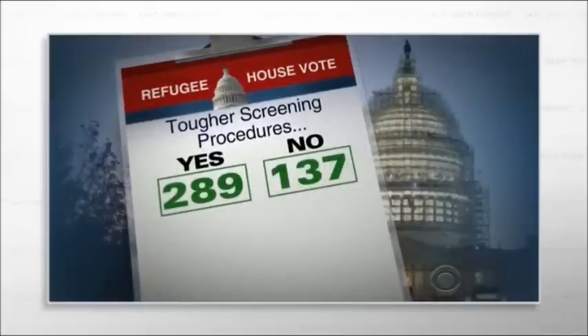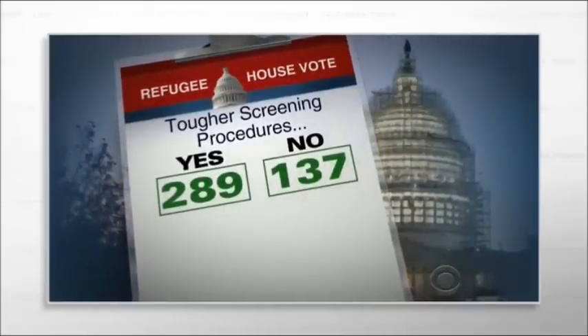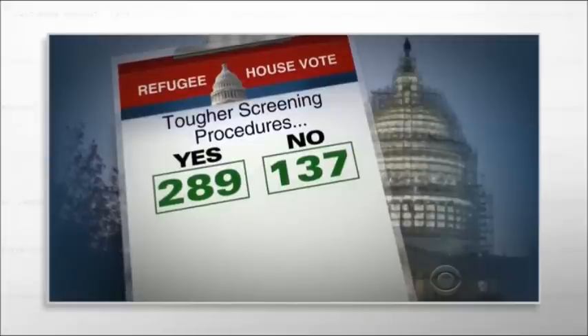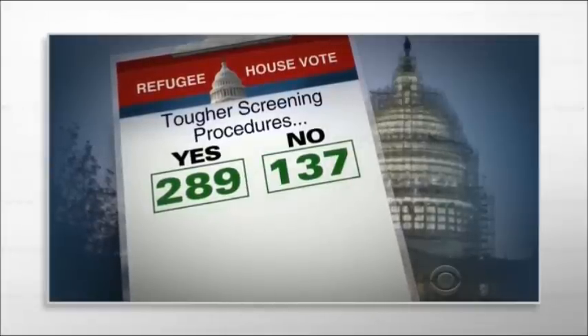This is the most rigorous vetting anyone has to face before entering this country. No terrorist in their right mind would choose this path, when the visa process requires far less effort. But nevertheless, the House still voted on Thursday — 289 to 137 — for tougher screening procedures, requiring the FBI director to sign off on each and every refugee.